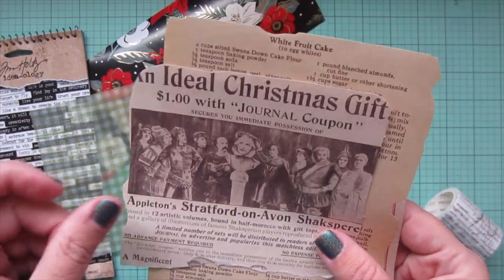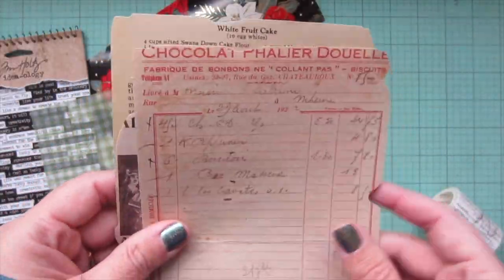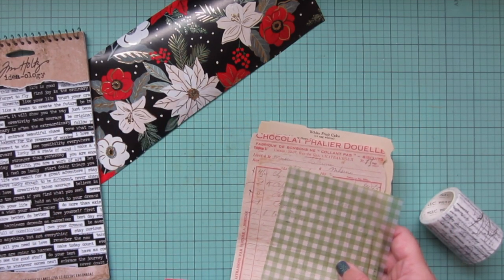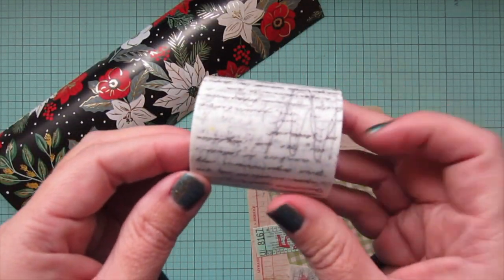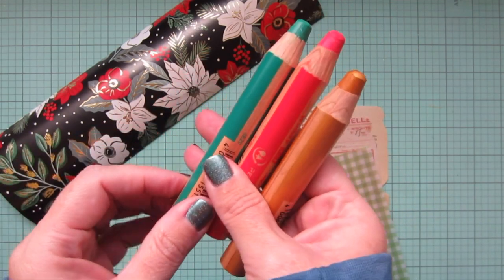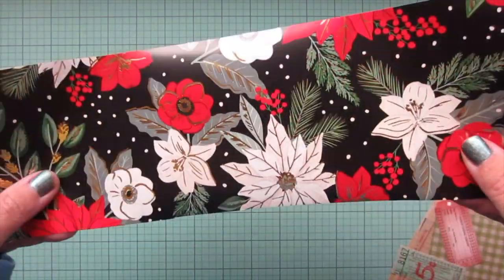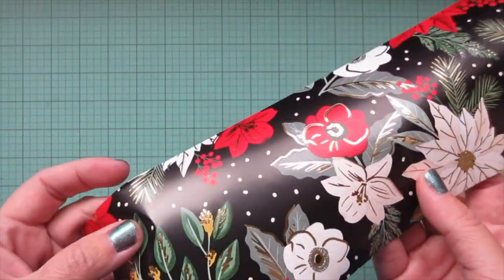I have some ephemera including a piece with Christmas recipes, a coupon that says 'ideal Christmas gift' at the top, and a receipt from a chocolatier. I also have Tim Holtz Ideology Small Talk stickers for titles, a roll of washi tape, some Stabilo Woodies in Christmas red, green, and gold, and the only roll of wrapping paper I bought this year, which I want to add to the page to remember it.